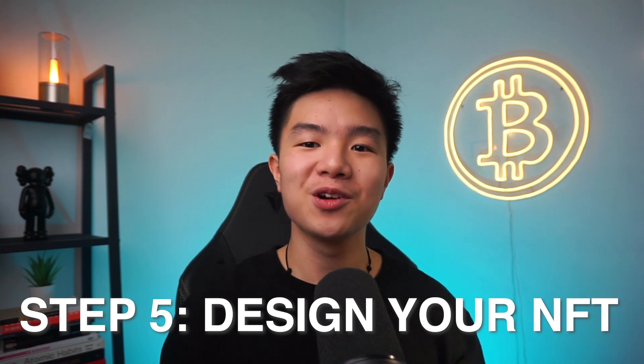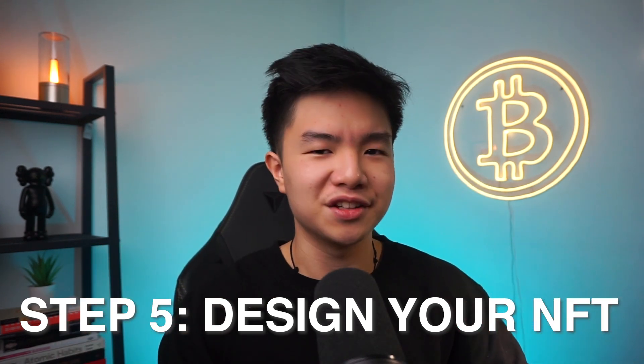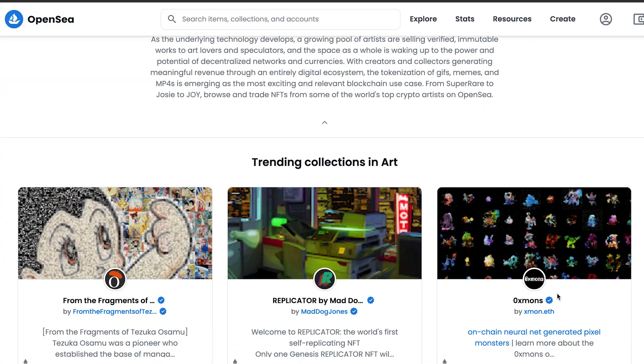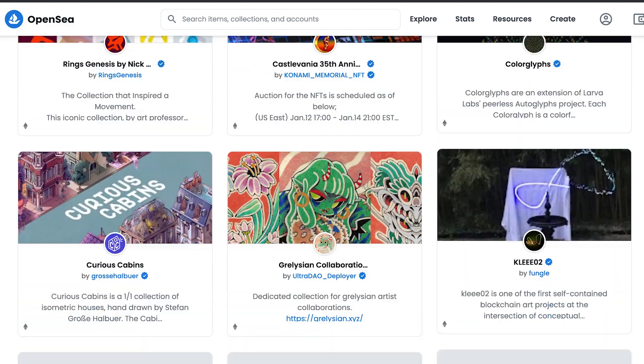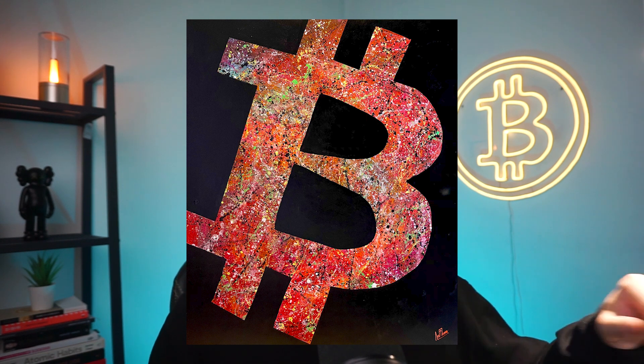Step number five is designing your NFT. This is personally my favorite step, where you think about what designs or what sort of message you want to send through your NFTs. If you already have artwork you created — physical or digital — you can use those pictures. You can also design on Photoshop, or hire someone on Fiverr or a freelance website to create the pictures. Think about the vision of your NFT and what sort of audience you're trying to market to. For this video, I'm going to use a Bitcoin acrylic abstract painting I personally created. Remember, NFTs are not just limited to pictures — you can also upload video or music.